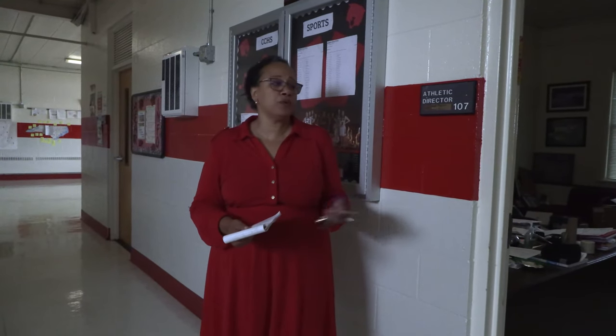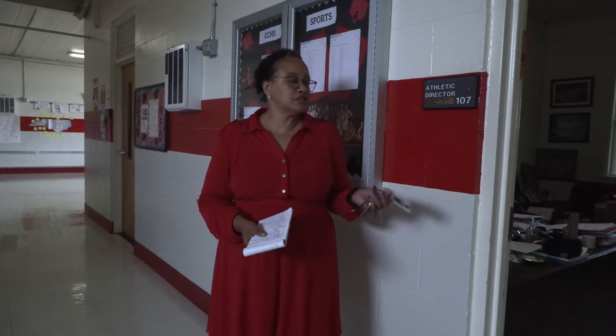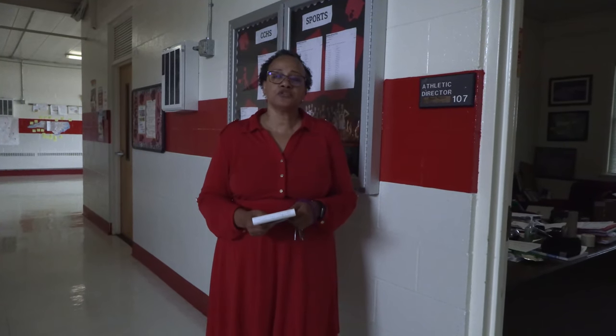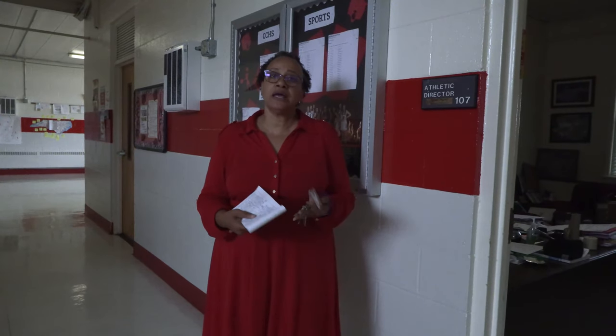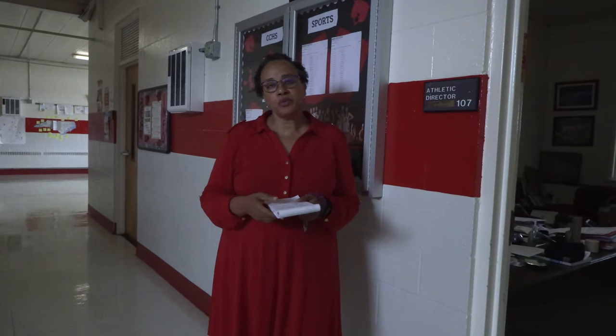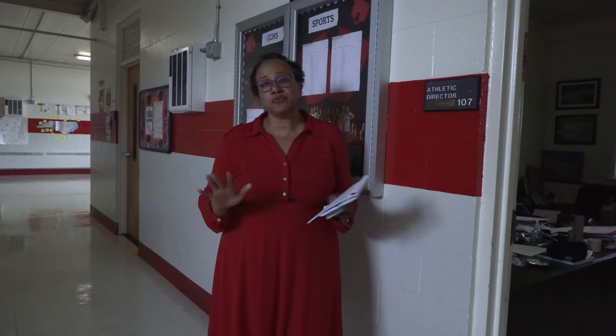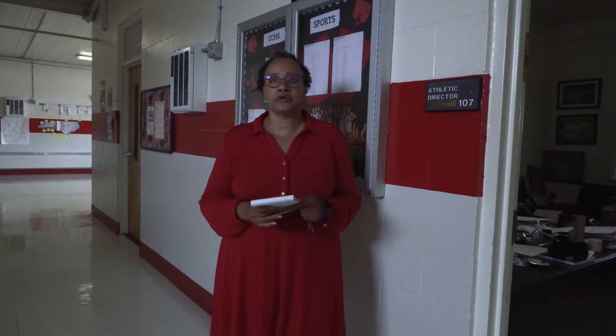As we continue down the main hallway we come to the office of our athletic director, Coach Bob Pegram. In addition to being our athletic director, Coach Pegram also teaches health and PE and is our elementary peer tutor teacher. We have 23 teams here at Chatham Central — teams that do very well in their respective sports, and we have a community that supports us greatly with lots of Bear pride brimming throughout the area.